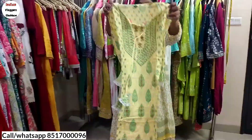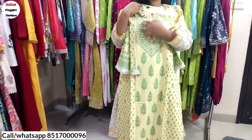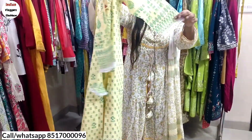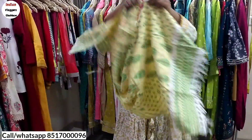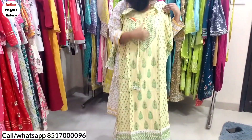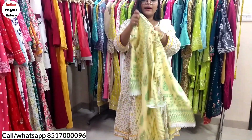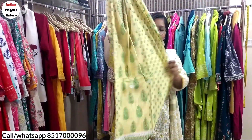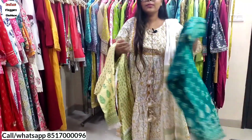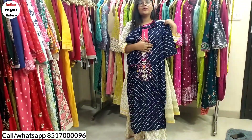Next we will switch to kurta, plazo, and dupatta. You can see the whole handwork with booty work — only 999. With bottom lace and dupatta — only 999. You can see the back with the whole handwork and booty work, front and back, with the pant and the dupatta included.